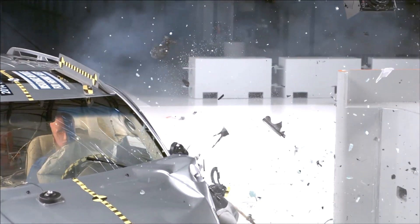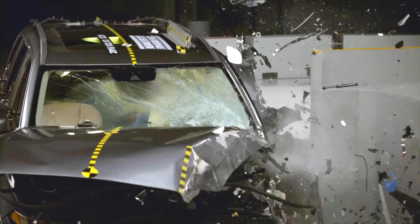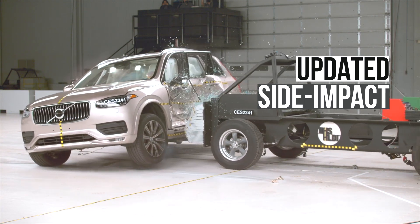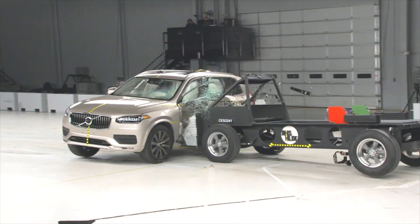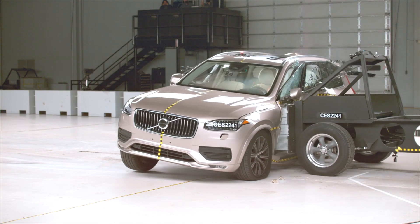We are at this moment again. The second generation of the XC90 is going on 8 years old, and now it has recently undergone the new, more demanding side impact crash test. Let's take a look at how the Volvo holds up.